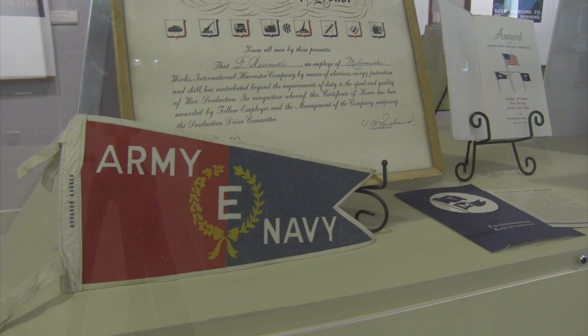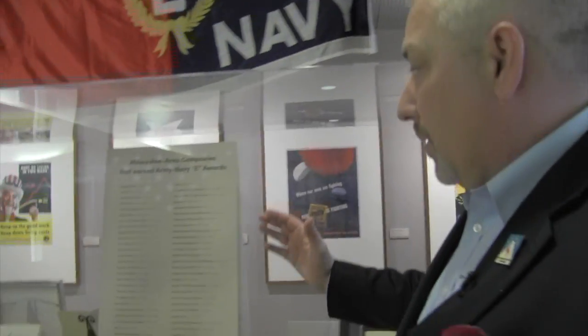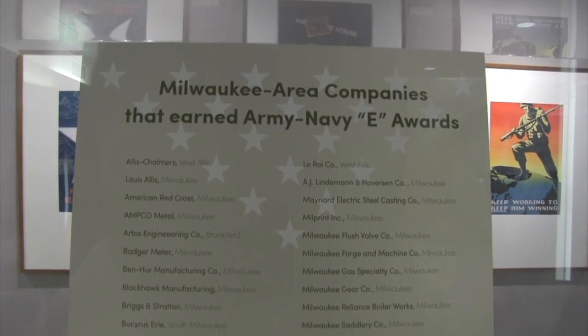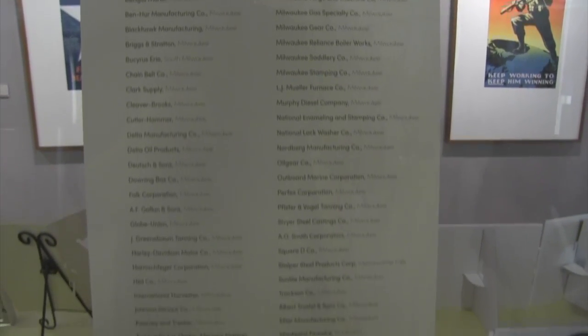The E-Award, which I described earlier — only 4% of all manufacturers received that award. Here is a list of just those companies right here in southeastern Wisconsin. If we had included all of Wisconsin, it would have been four pages.